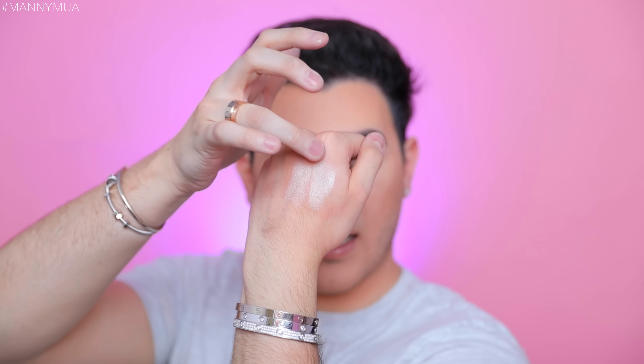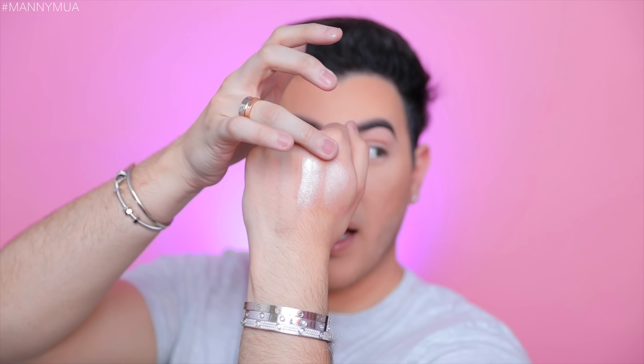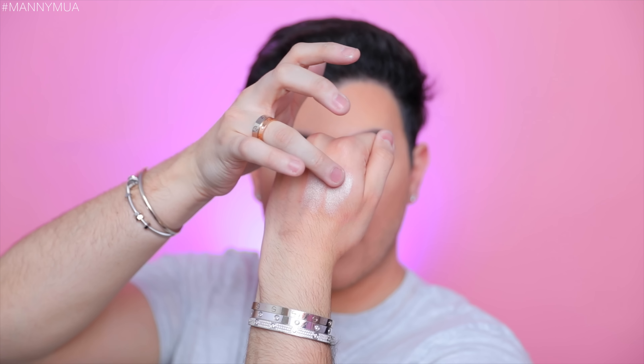We're gonna test these out on our face. I'm going to test out specifically a matching shade from each. I'm gonna swatch over here on my hand so you guys can see what it looks like. This is one of the most intense, blinding highlights — I absolutely love it. Now let's swatch the Technique one. Right off the bat, the Sleek one is so much more smooth and creamier-feeling, with a little more peachy tone. The Technique one has more of a cool tone. Sleek looks a little more blinding on my hand, more reflective.